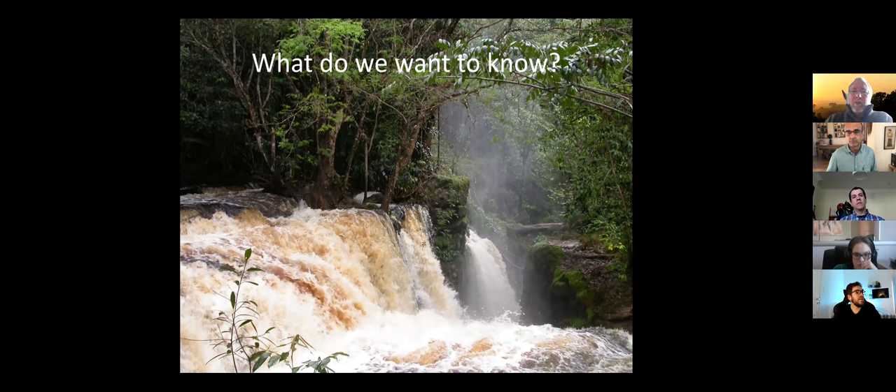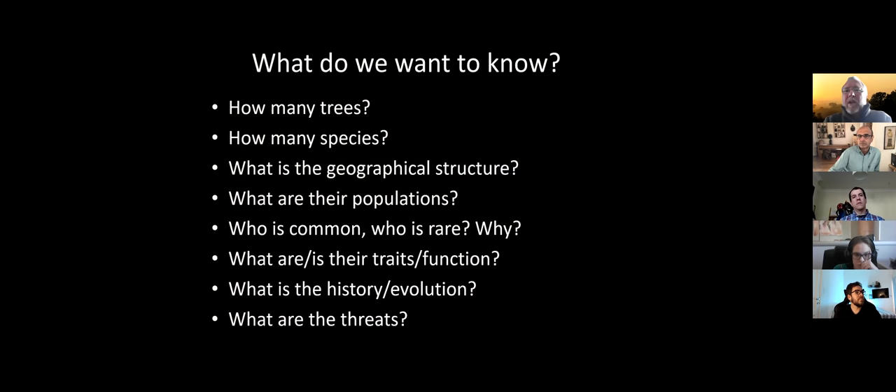What do we want to know with this data? Simple questions: How many trees occur in the Amazon? How many species? What is the geographic structure of all these species? What are their populations? Who is common, who is rare, and can we figure out why? What kind of traits and functions do they have? What is the history and evolution of these species, and what are the threats?